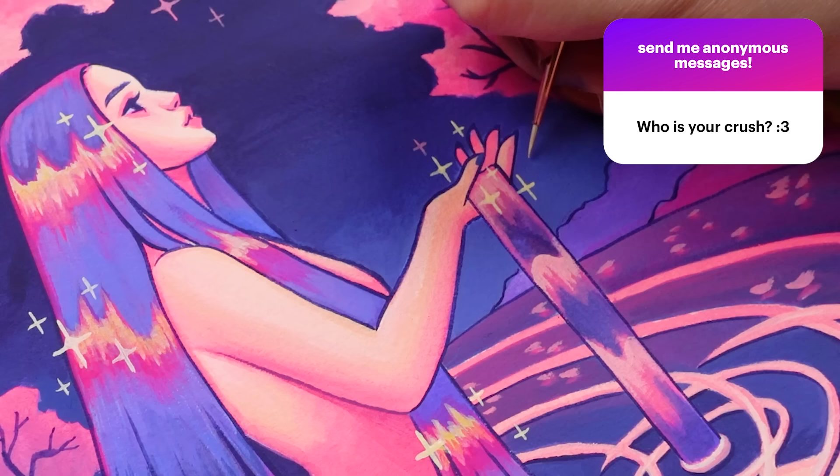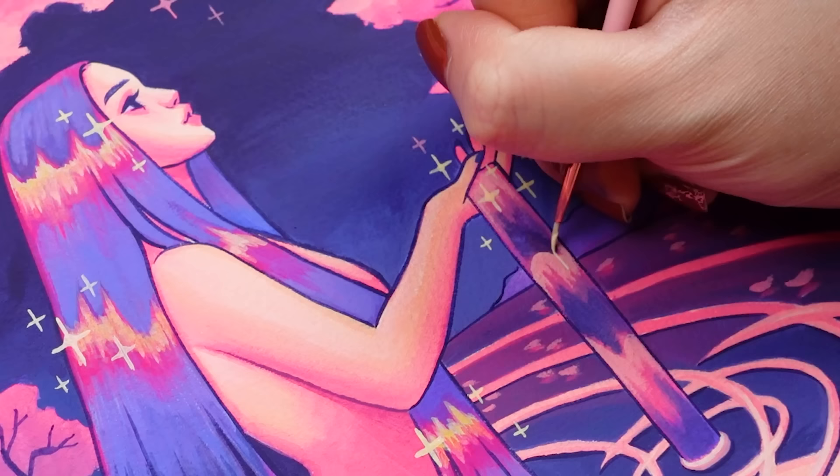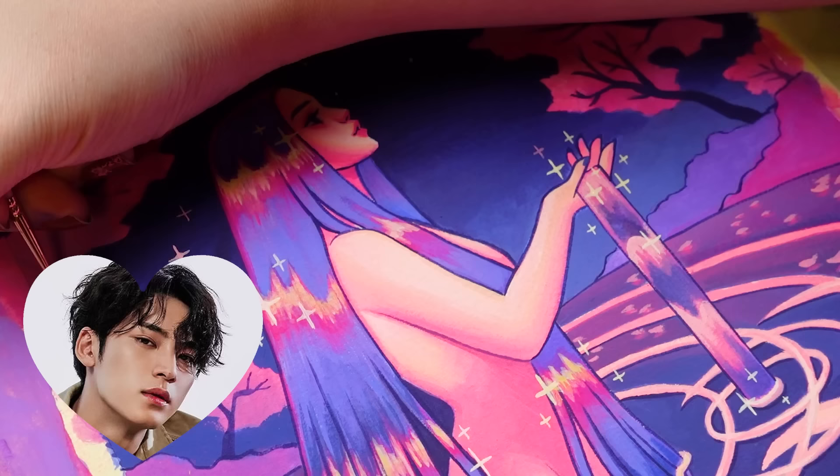Who is your crush? Let me tell you, it is Minky from Seventeen. And honestly, it's just constantly rotating between all of the various K-pop idols that I am obsessed with.